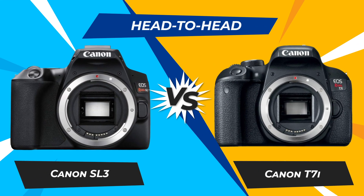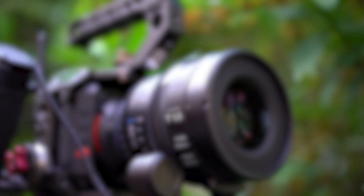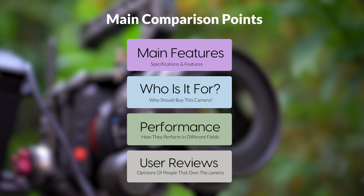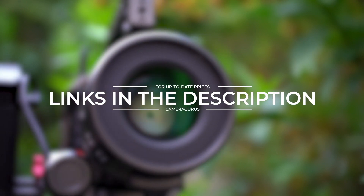Today, we are going to compare two popular cameras, the Canon SL3 and Canon T7i. We are going to take a look at their features, who they are for, how they perform in various use cases, user experiences, and which one is the right one for you. Links to both of the cameras will be listed in the description below. Let's get started.